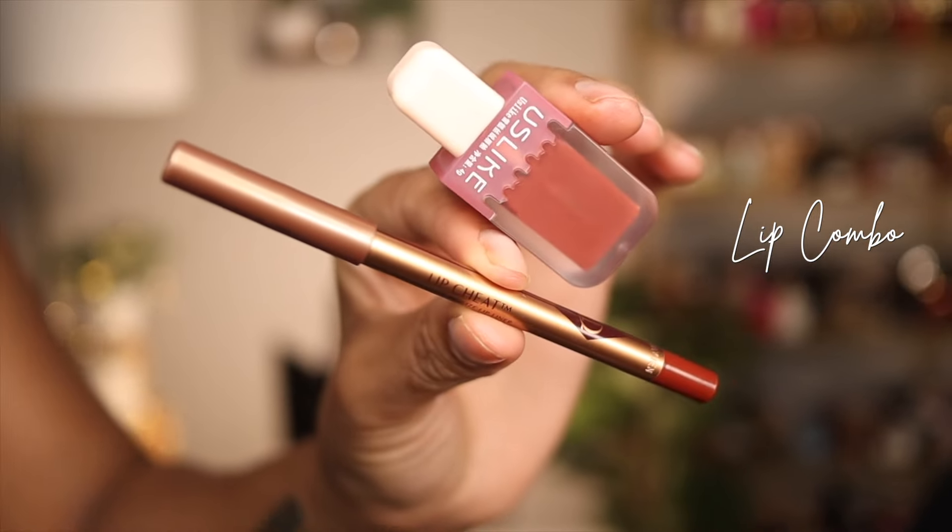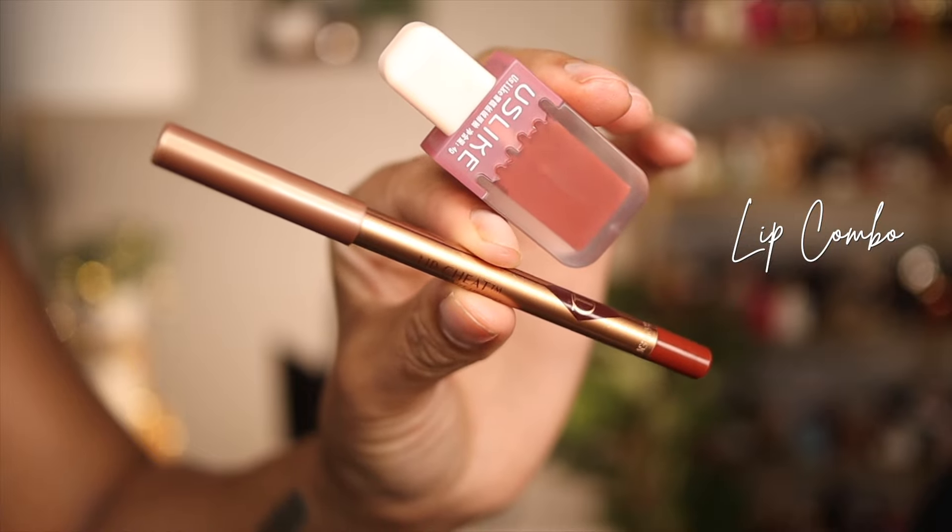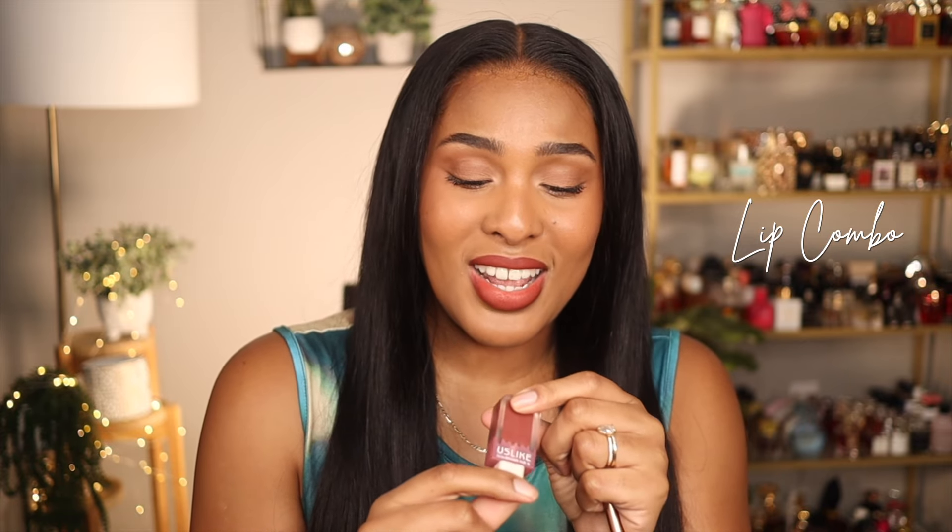Starting off with today's lip combo, I am wearing Charlotte Tilbury's Lip Cheat in the shade Hollywood Honey along with a new lipstick from Shein — the Us Like Lipstick in shade number 2. It's a plushy liquid lipstick that doesn't dry completely matte and transfers a little bit. But I really like the pouty, powdery look it gives. These two together I thought were really cute with the blue — it gave vibes.